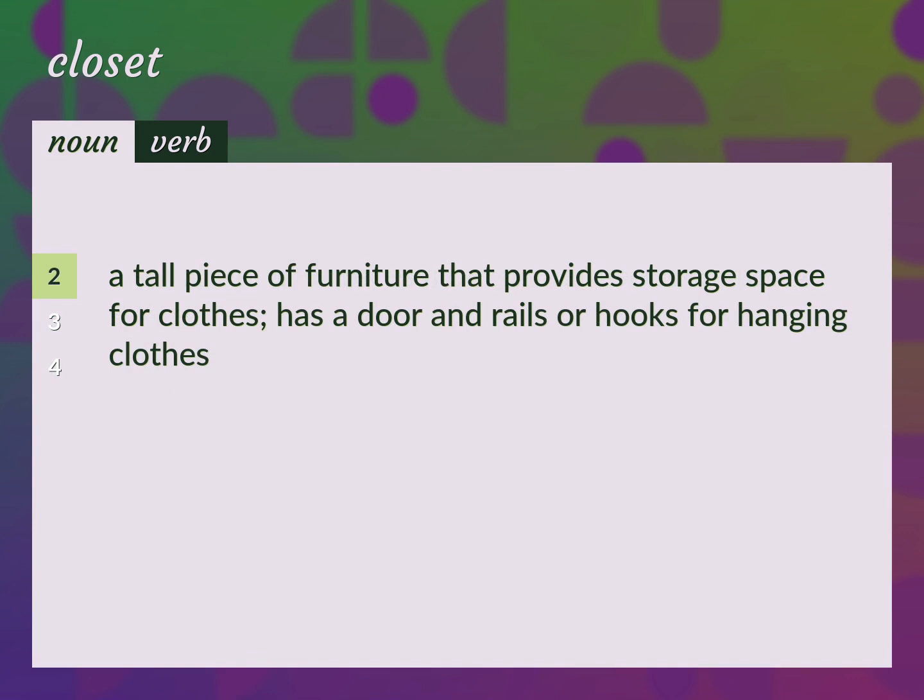A tall piece of furniture that provides storage space for clothes. Has a door and rails or hooks for hanging clothes. Press. Wardrobe.